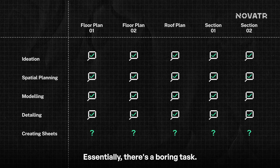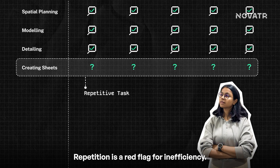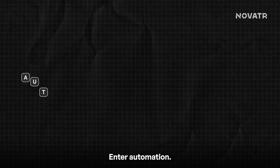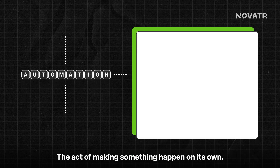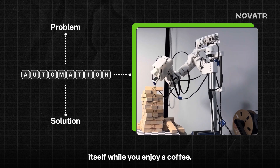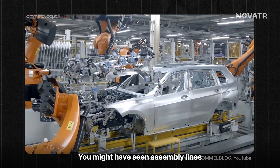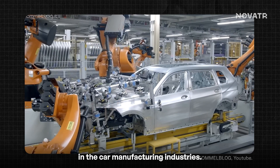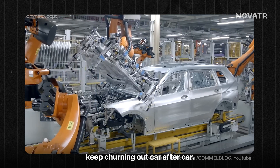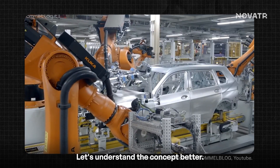Essentially, there's a boring but important task — and it's repetitive. Repetition is a red flag for inefficiency. So can we fix this specific problem? Enter automation: the act of making something happen on its own. Imagine setting up a machine that runs itself while you enjoy a coffee. You might have seen assembly lines in car manufacturing industries, where no human is required as machines keep churning out car after car. But is it always mechanical automation?